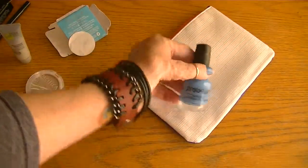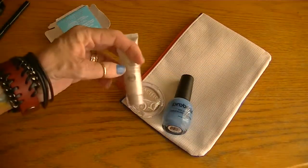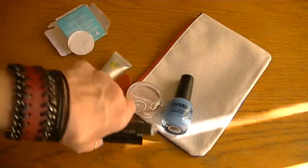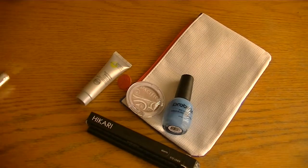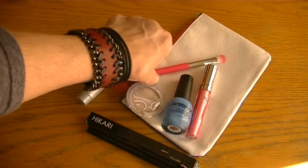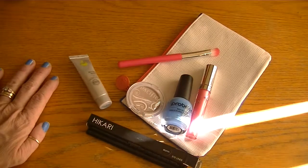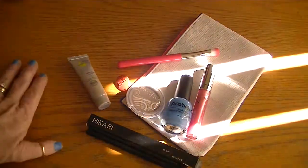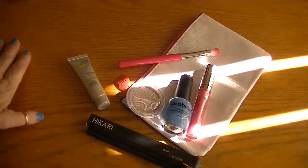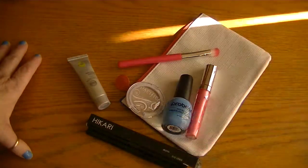So that's my Ipsy bag. I was happy with what I received and surprised that mine was so different from what my girl Lydia had received in hers. I can honestly say I'm going to use every single one of these products. I just wanted to share that. I probably won't normally share my Ipsy bags unless I find that I received something different from the videos I've been seeing. Thanks so much for watching, and I'll talk to you soon.